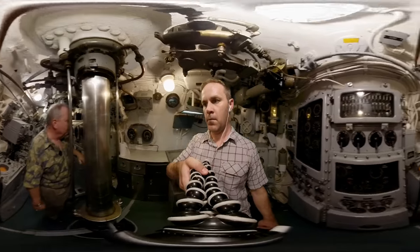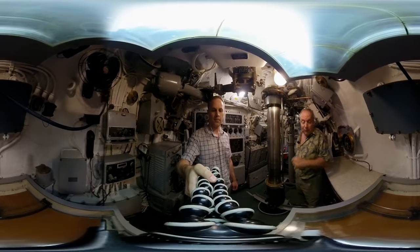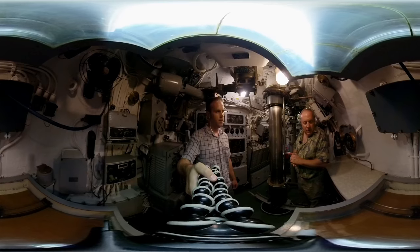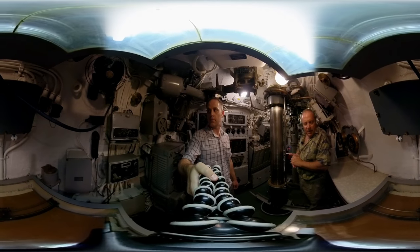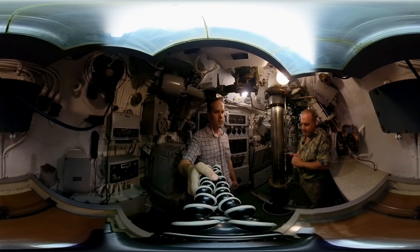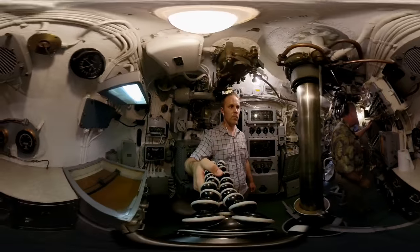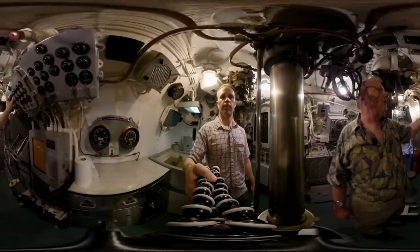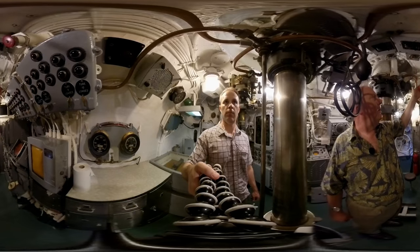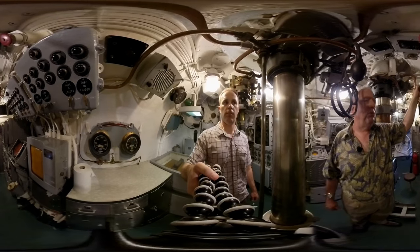When an enemy was sighted, this plotting station would be used. Based on information available through periscope observations, radar, and sonar, the team would identify the target solution and then plot their attack plan. When ready to fire, the torpedo tubes were monitored from here as they were loaded — lined up for standby from either the six forward tubes or the four aft tubes. And when the firing order was given, this plunger was pushed and released, and that would launch the weapon.